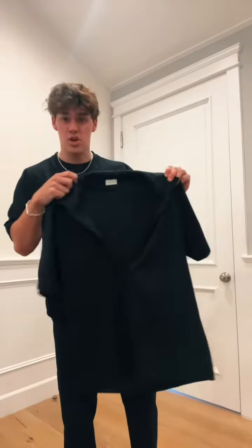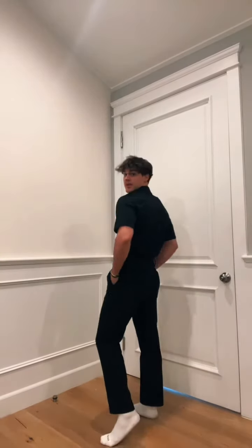My first option for the top is this piece from Dries Van Noten. It's a black button-up but with no buttons, and it goes about halfway down — not exactly three-quarter length. I'm going to try it and tuck it in to see how it looks.